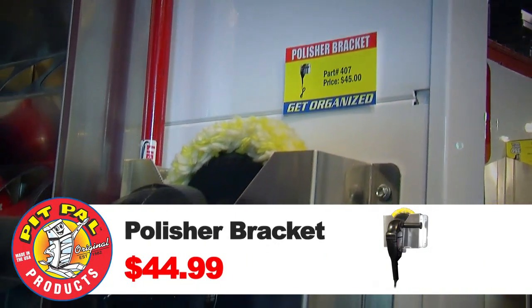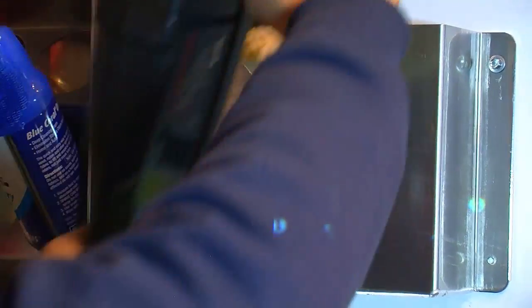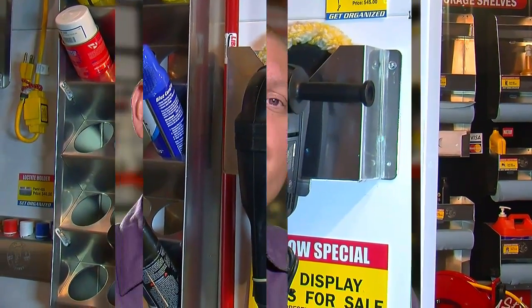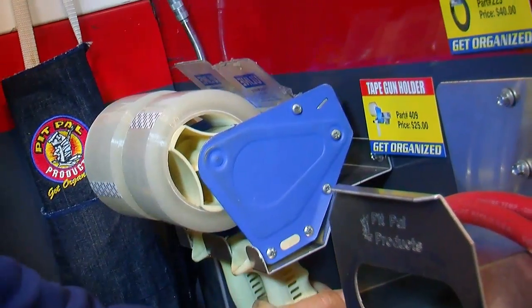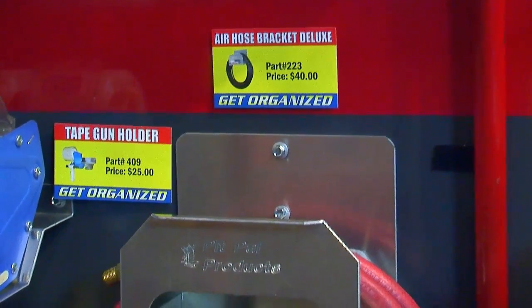Certain things are just hard to store because of their weird shape. Take a look at this buffer holder — if you spend time polishing or detailing cars, you've got a buffer, and they don't fit in a toolbox very well. They've got a cord and they're kind of gangly, so Pit Pal came up with a device that holds a buffer properly, keeps dust off the pads, and keeps them out of the way. They've got a similar product — a tape gun holder — since tape guns are becoming increasingly popular as more people buy, sell, and ship things.